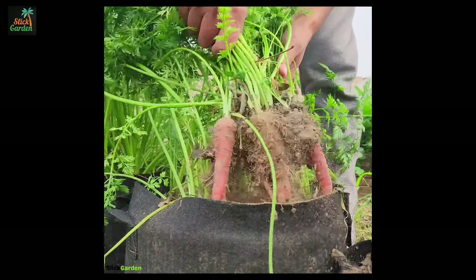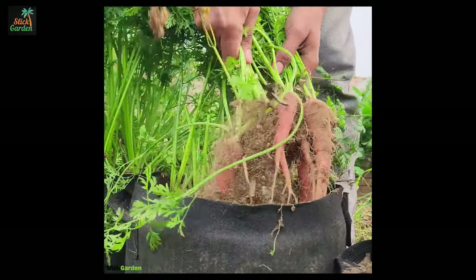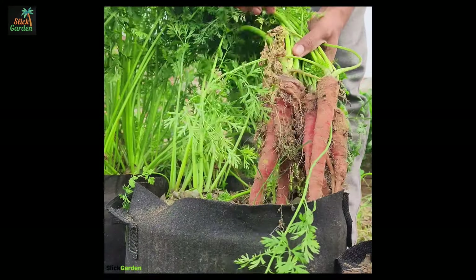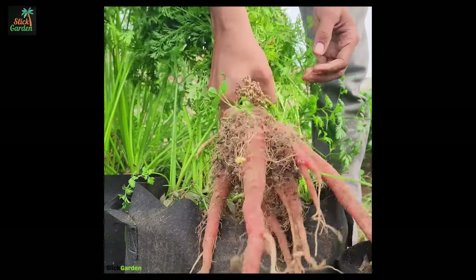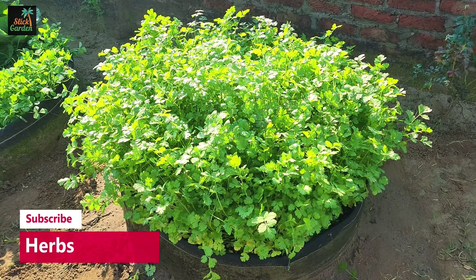Number 7: Cucumbers. Choose bush or dwarf cucumber varieties like Space Master, Pickle Bush, or Salad Bush for small gardens. These compact plants offer a good yield of cucumbers without sprawling across your entire garden.